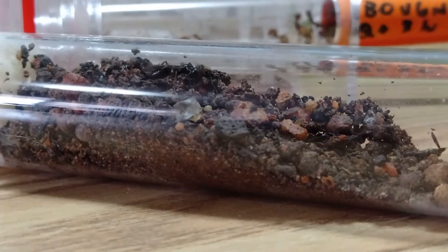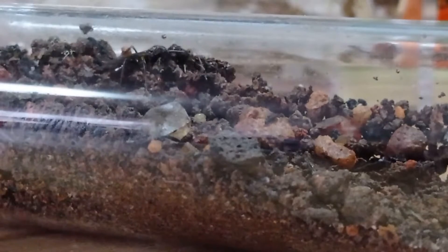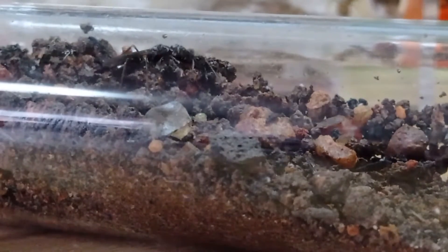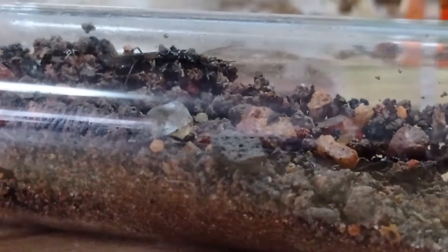Here is one of our trap jaw ants. This is one of the three trap jaw ants that we have, and two out of three have laid eggs — this one is one of them that laid eggs. If you see the white thing in the middle — not the big one, the one right to the right of it — those are the eggs. The queen earlier was looking for them, but luckily she found them in all the soil.